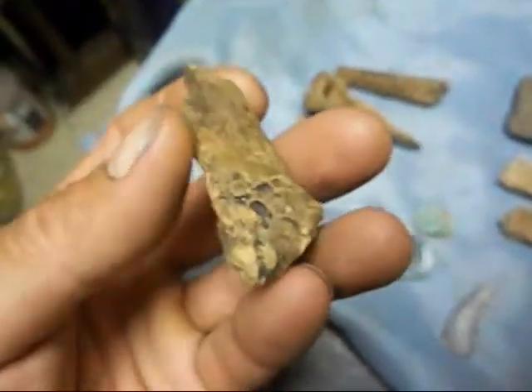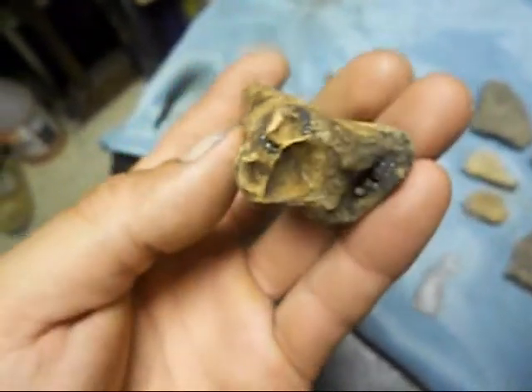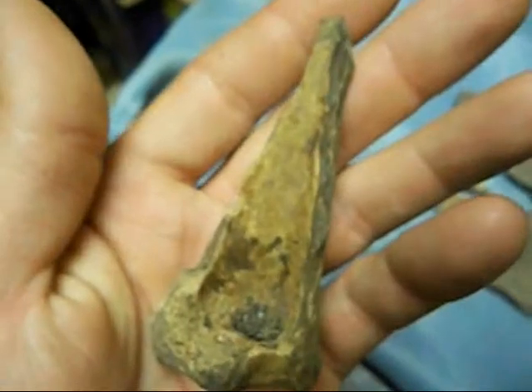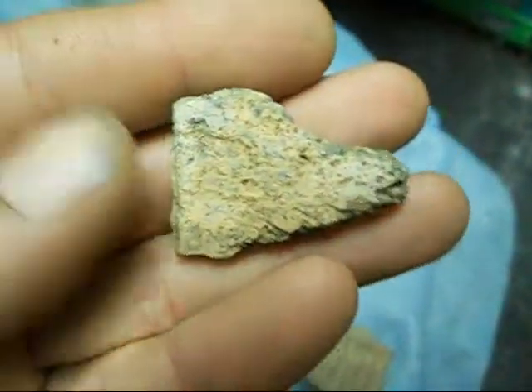Gonna have to do some electrolysis or something to try to clean them up. There are bone fragments here. I'm not sure if these are animals or if these could be human remains. I haven't found anything that looks like a skull plate or nothing like that, but these all came out of where I found the pottery, so they're all coming out of the same area.